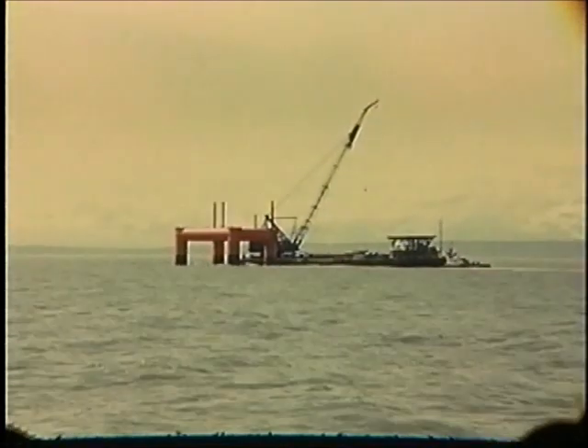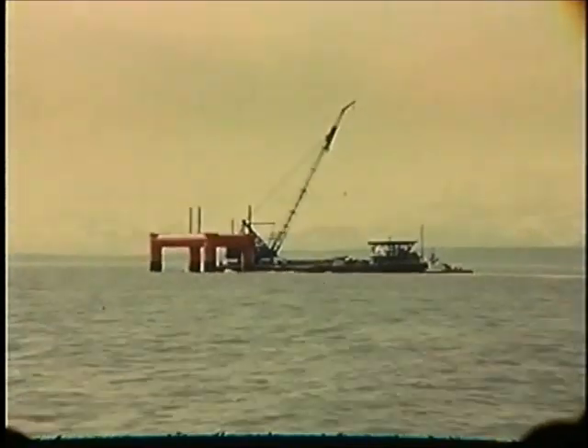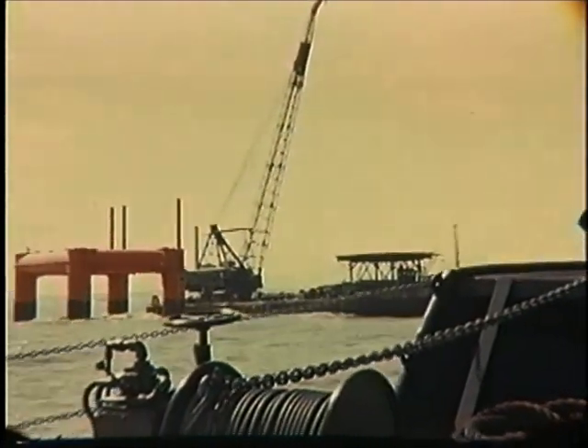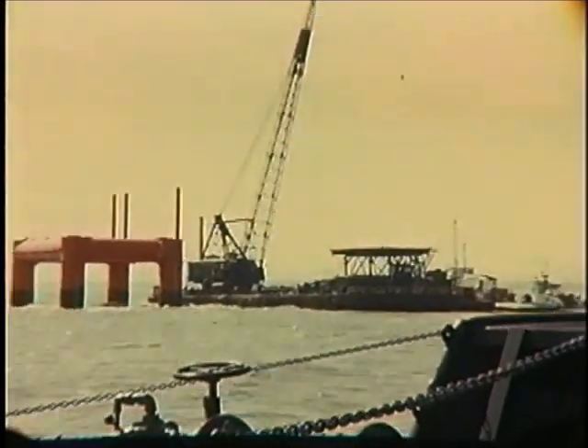Here we are, still getting ready to build another platform. That is the Derrick Barge Number Seven by J. Ray McDermott. This is what we call the jacket — this is floated into position and turned upside down, so to speak, and then set up on top.